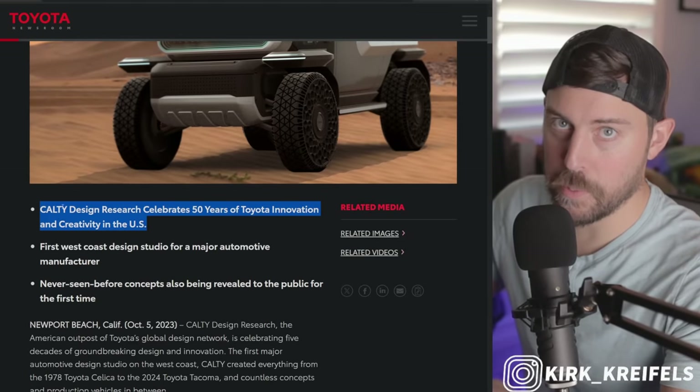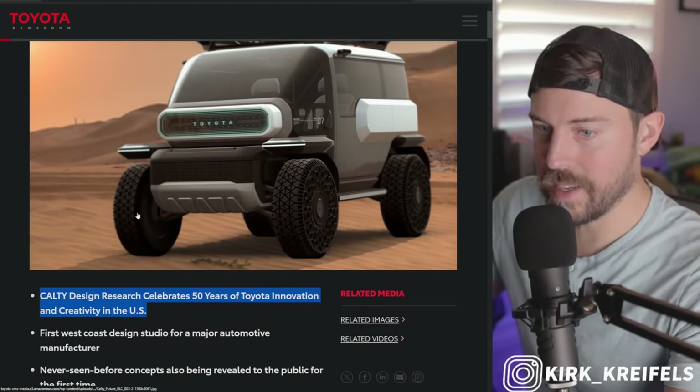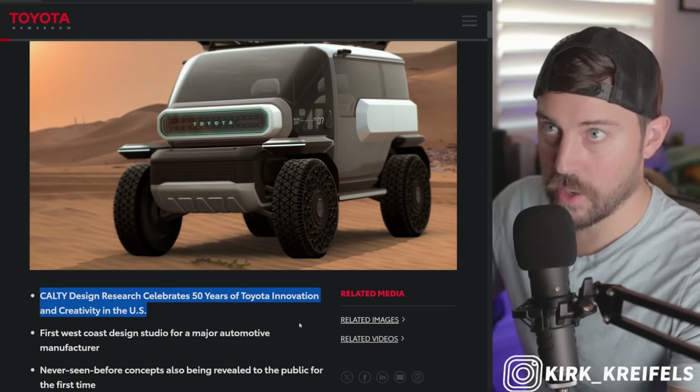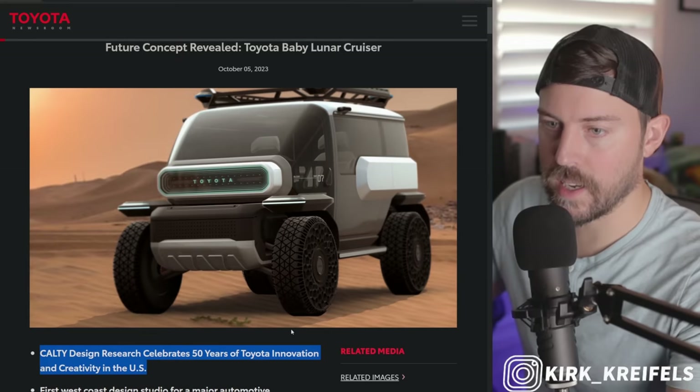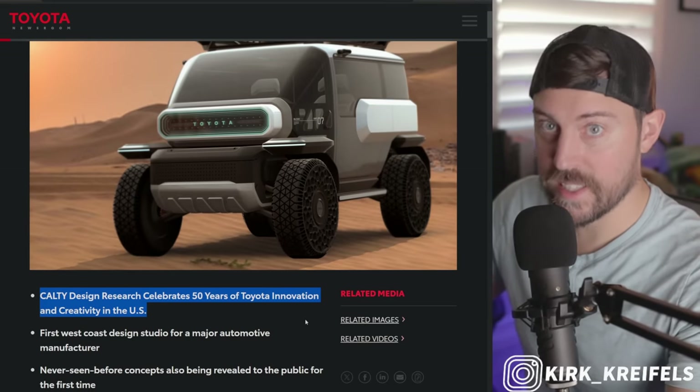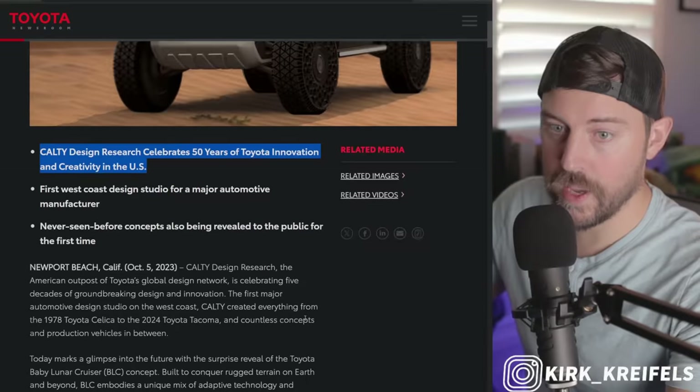Let's get right into the Baby Lunar Cruiser from Toyota. This is a celebratory design because the Calti design team for Toyota — the North American, California-based design crew — they're celebrating 50 years of design, which is pretty cool.